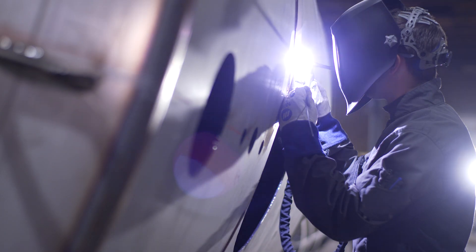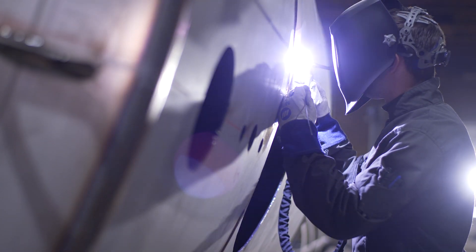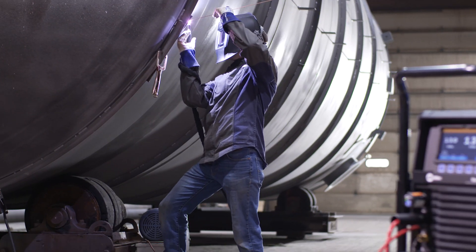Pulse DC TIG welding has a distinct buzzing sound. Quiet Pulse technology turns down the volume on the annoying sound that comes with pulsing, so you can tune into the weld and focus on the job at hand.